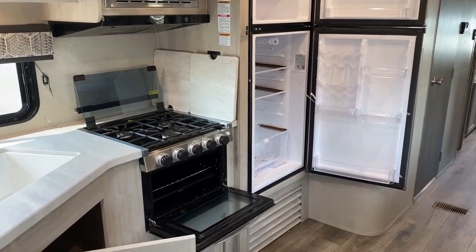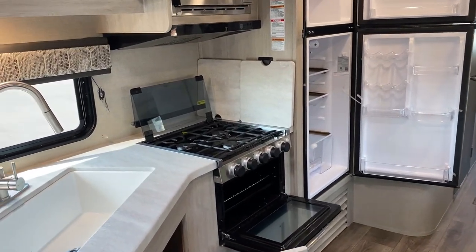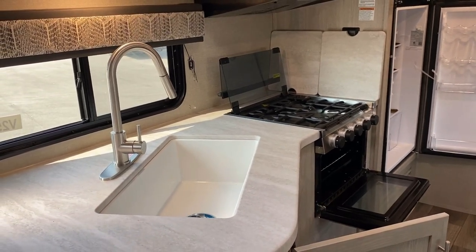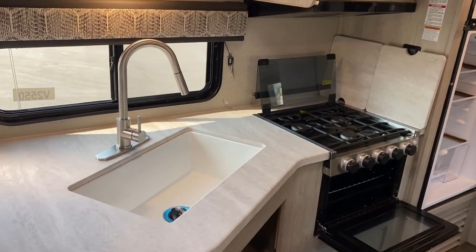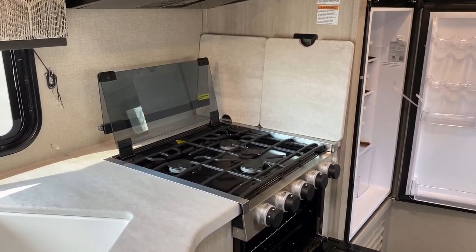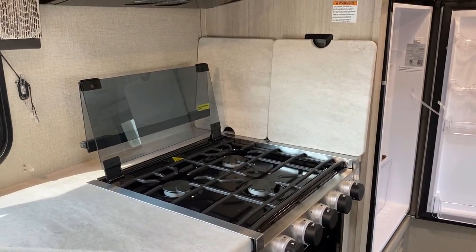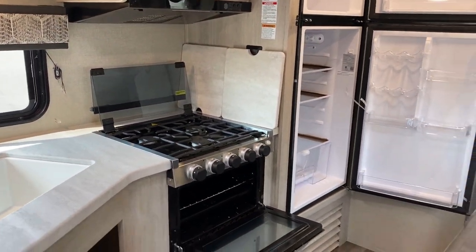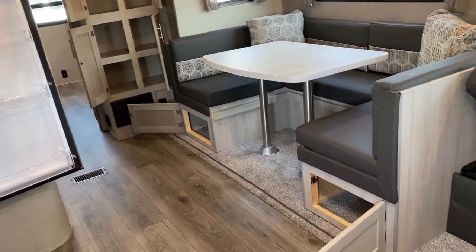That is the 12-volt compressor fridge — used to be optional, has since become standard. Those covers over the big farm sink — first of all, it's so big you could bathe a baby in it. But I swear RV designers are convinced grease only flies backwards, not sideways. Those covers, in a way, create a makeshift side splash that's going to be very easily cleanable compared to a wooden wall panel.